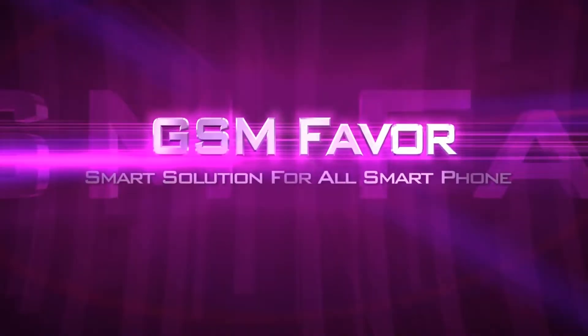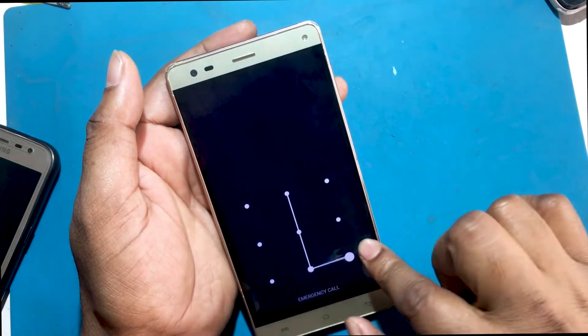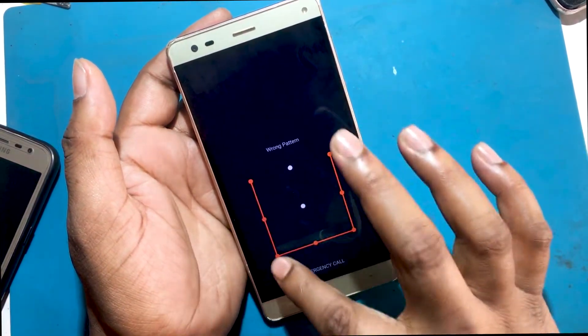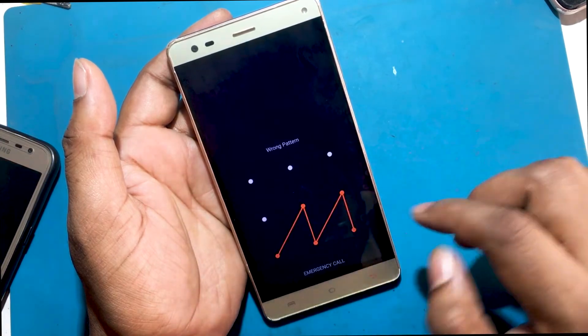Welcome to GSM Favor YouTube channel. This is my Lava Grand 2C model smartphone. Unfortunately I forgot the lock screen password of my phone, due to which I am unable to use the phone.